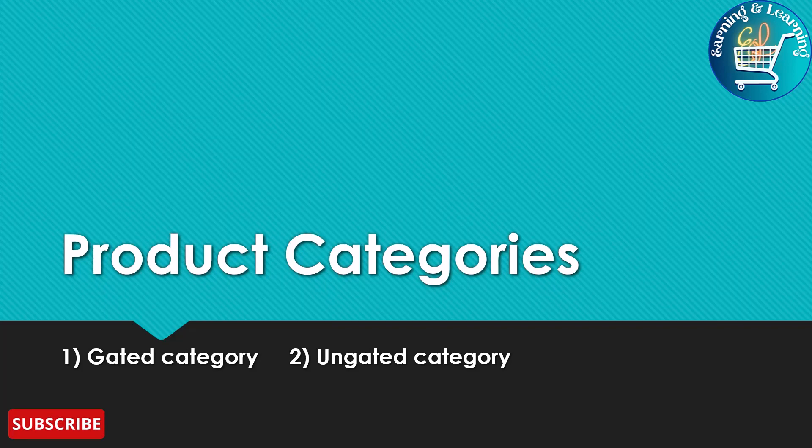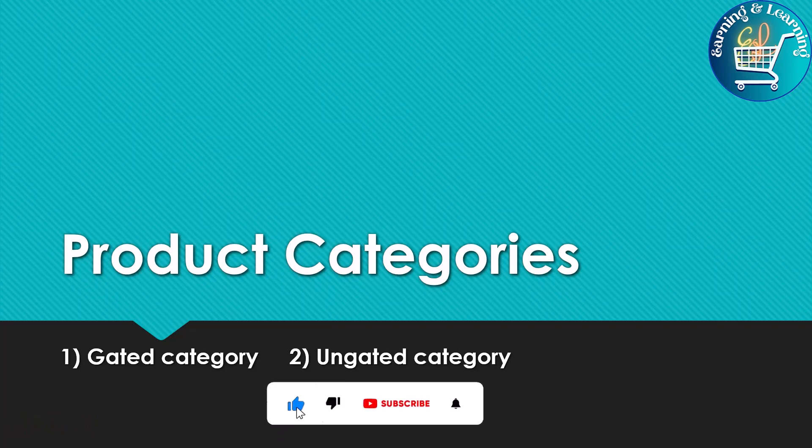My today's topic is Product Categories. When we start selling on Amazon, we have two product categories: Gated Category and Ungated Category. Let's discuss these.